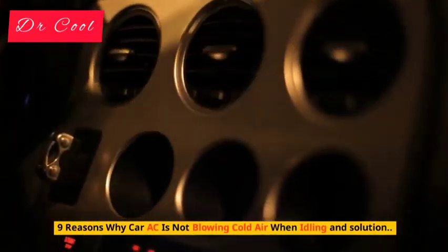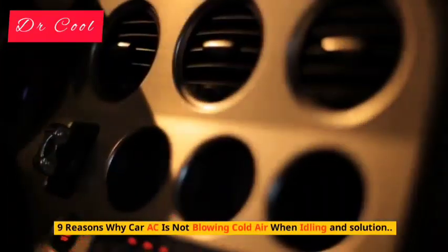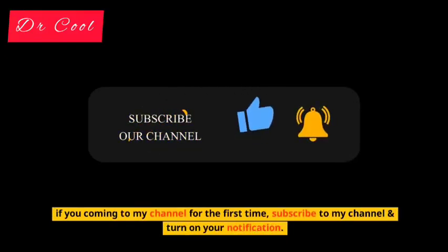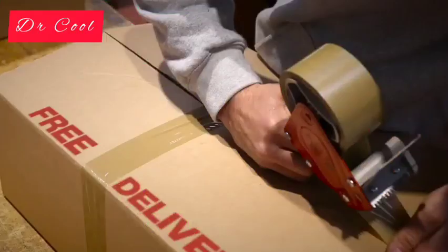9 Reasons Why Car AC Is Not Blowing Cold Air When Idling. If you're coming to my channel for the first time, subscribe to my channel and turn on your notification — it is absolutely free.